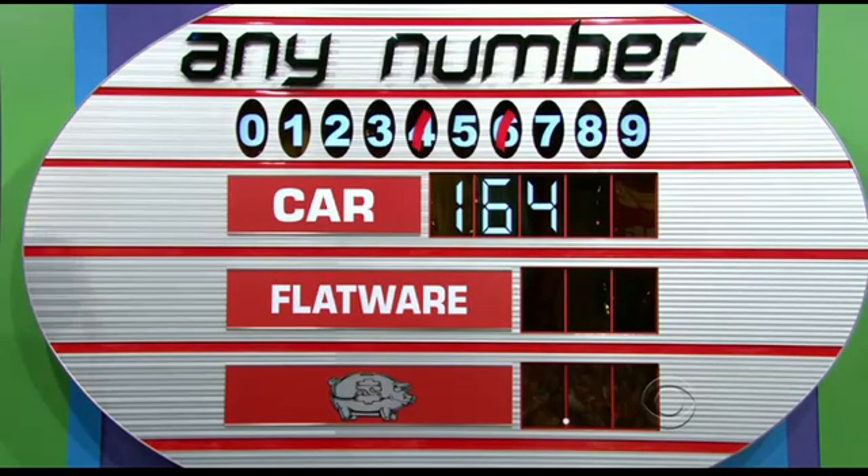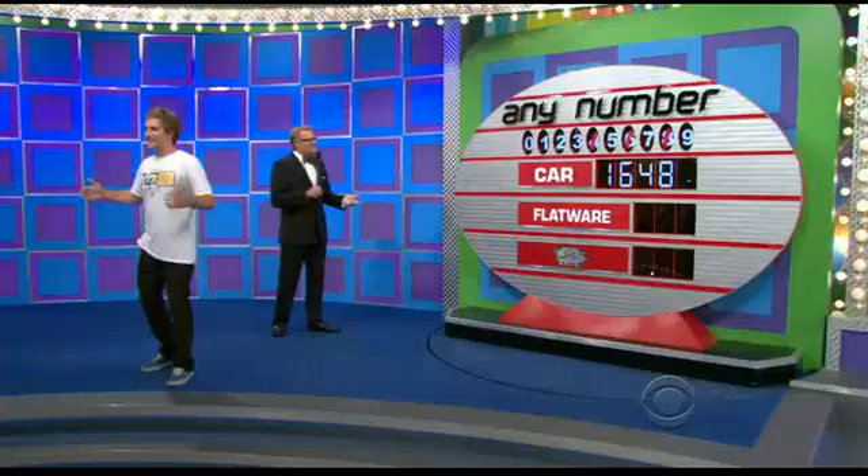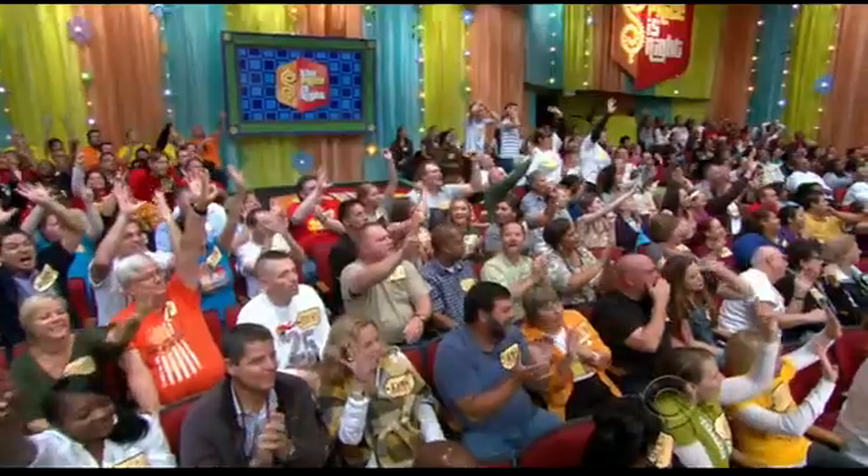Let's go with an eight. Eight! Oh! Oh! I can't believe it. 16,480.